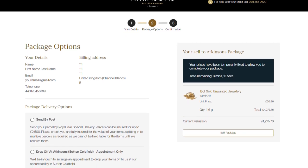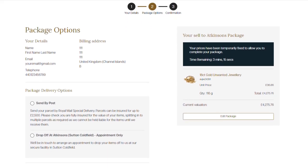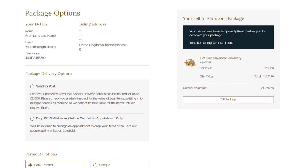Simply log in and ensure your details are correct. If you don't have an account, you will need to register with us before you can continue.